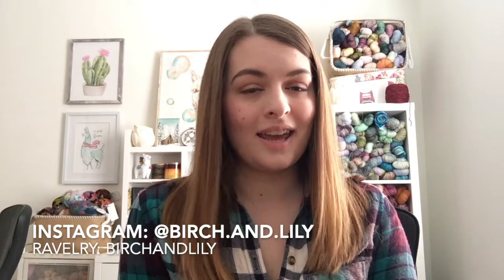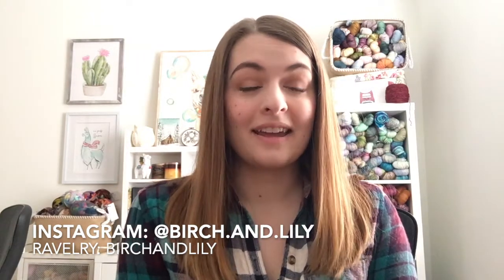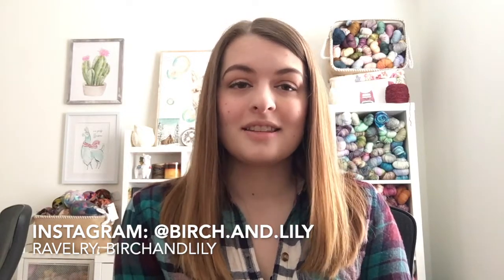Hello, my name is Amanda. Welcome to the Birch and Lily Knits podcast. Today is March 4th, 2019, and this is a podcast about knitting and cross stitch. You can find me on Instagram as birch.and.lily and on Ravelry as birchandlily. If you have any questions about anything I talk about today, the show notes will be down in the description below.